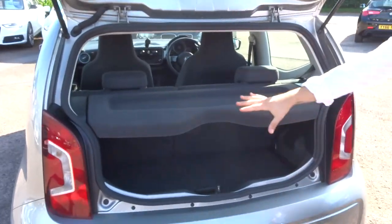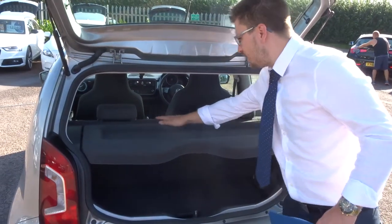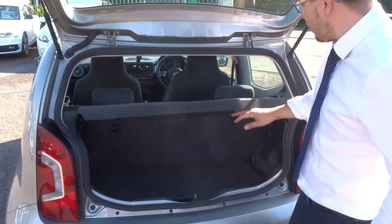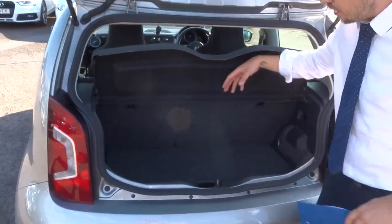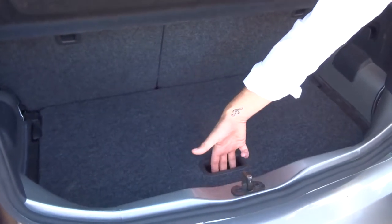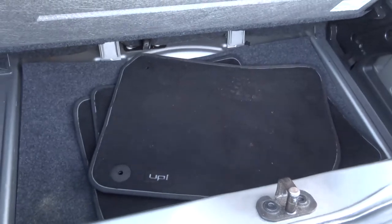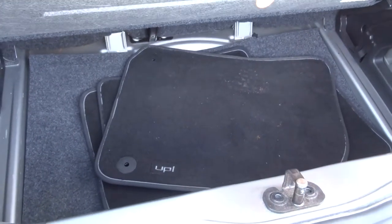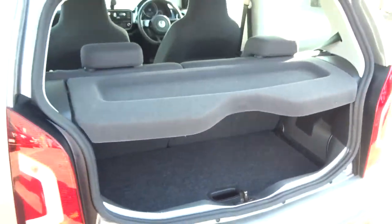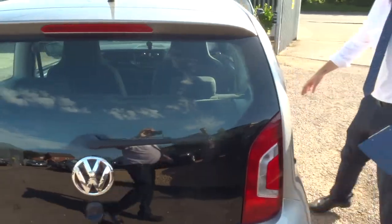You've got a good sized boot space here. This parcel shelf can be taken out. You get a 70-30 split on these rear seats so they can be folded down and you get an even bigger working space. You can pop your shopping or whatever you need in the boot, and if you need more space it opens up. There are floor mats, and underneath the carpet you've got your assembly kit — they've done very well at making sure they've made maximum effort to give you all the space possible.